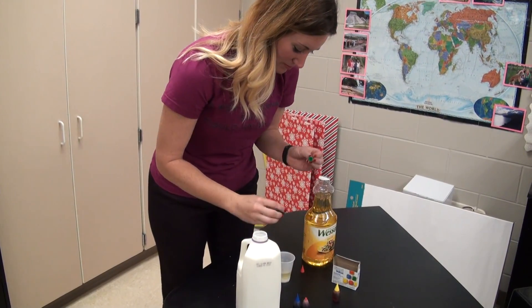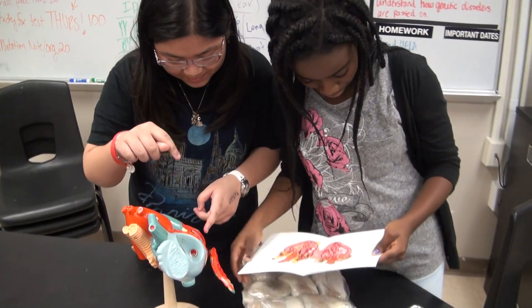Biomedical is a non-traditional classroom. I'm going to set up labs and I'm going to help students understand. However, they are going to be the ones that research, discover, and create. It is truly a STEM classroom.